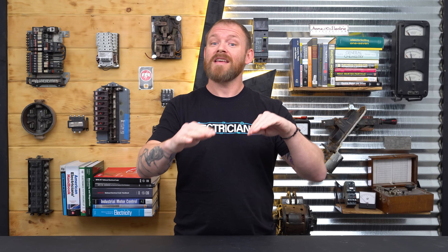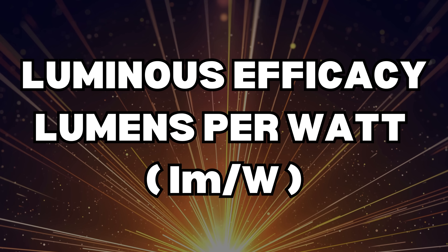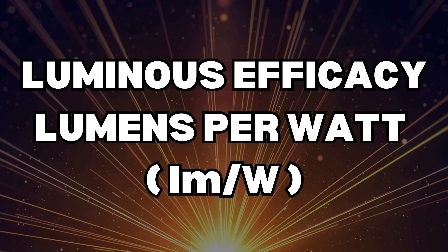All lighting has a luminous efficacy. Efficacy means how many lumens we're getting out of this light per watt being consumed. If you have a higher luminous efficacy — basically lumens per watt — higher lumens per watt means a more efficient light. It's using less watts to produce the same amount of light.